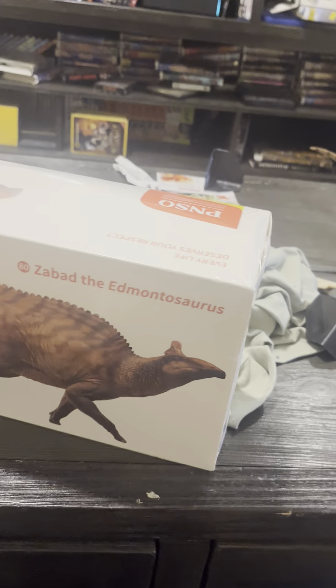Hello everyone, I'm here to open my PNSO Edmontosaurus figure. I was thinking about doing it tomorrow, but might as well do it tonight.